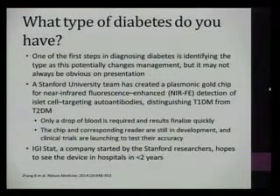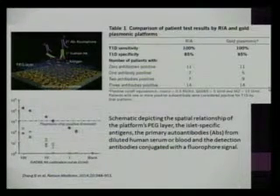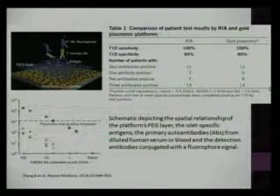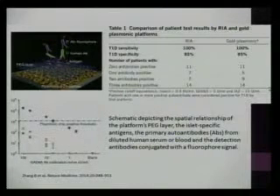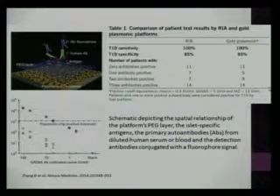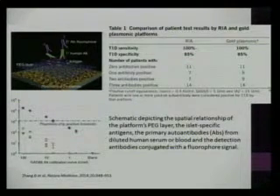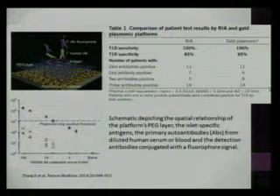The chip and corresponding reader are still in development, and they're planning clinical trials to test accuracy. The company IGI Stat, started by the Stanford researchers, hopes to see the device in hospitals within two years. The top right panel compares their gold plasmonic chip with the standard radio-immunoassay method of checking for autoantibodies in type 1 diabetes, showing comparable sensitivity and specificity with the advantage of quicker results. The schematic depicts the plasmonic gold substrate with a polyethylene glycol layer, primary autoantibodies from diluted human serum, and fluorescence signal detection.